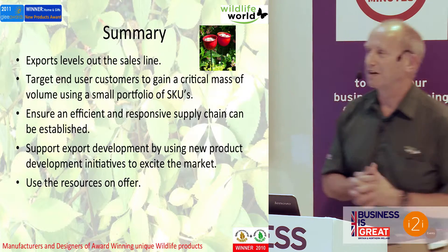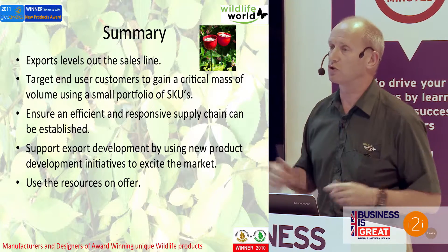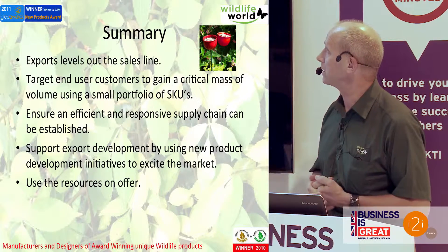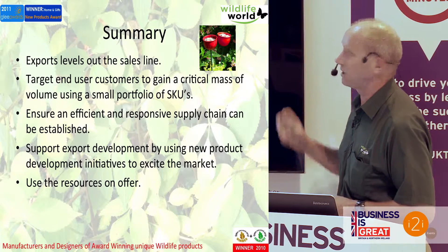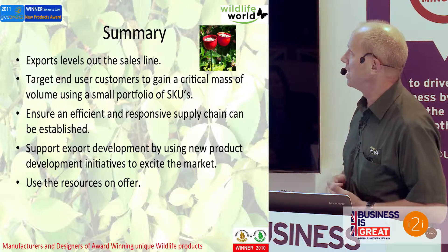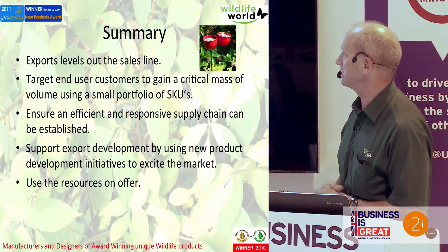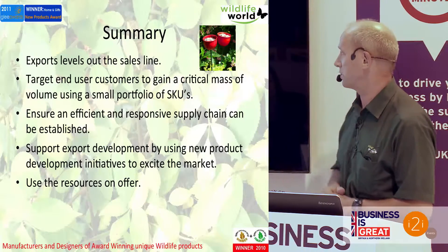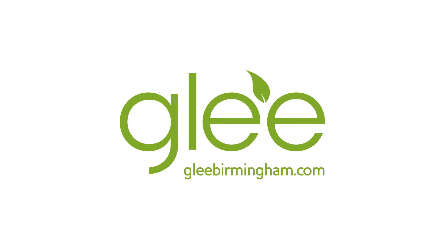So a summary of what I've said. Export helps to level out the sales line and we'll continue to pioneer into new countries and new continents — after America, further afield; we've been selling in New Zealand, Australia, and South Africa, and will probably pioneer further into those markets. It's about targeting end-user customers to gain a critical mass and grow our portfolio of SKUs, ensuring an efficient supply chain and swift delivery to customers, supporting export development through new product development, creating new initiatives to excite the marketplace, and using the wonderful resources that are available.